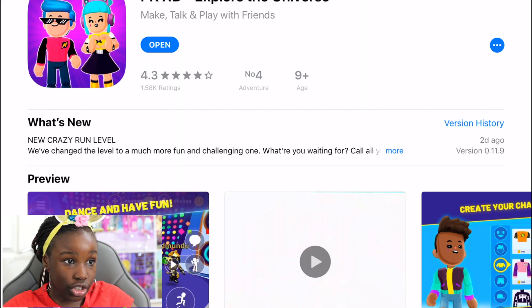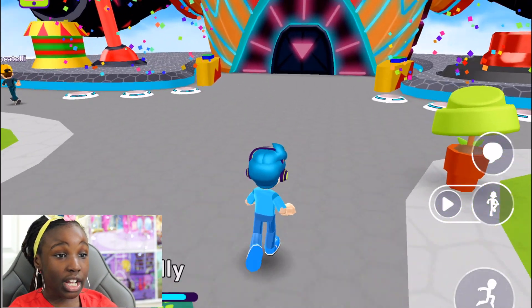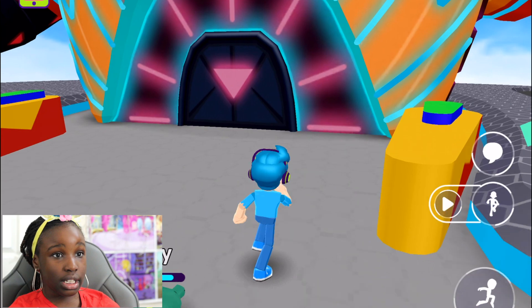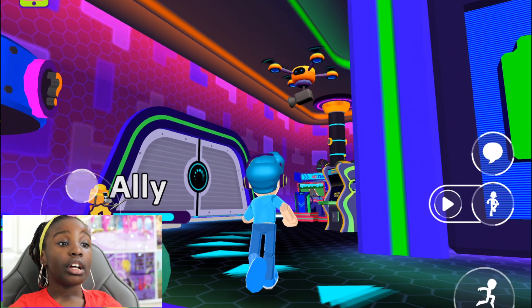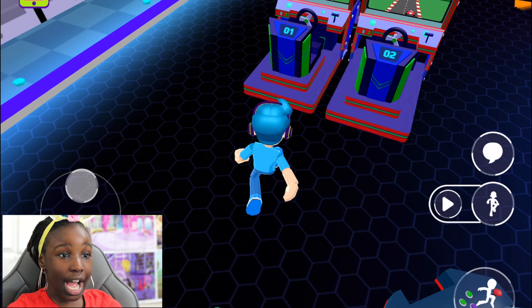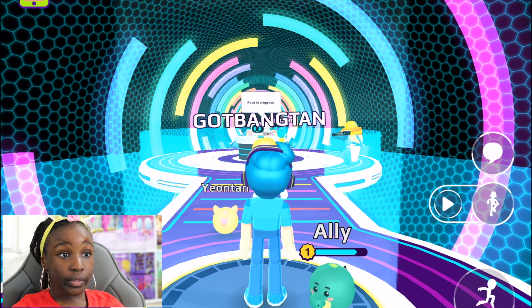Now let's go to PKXD to check out the new update. This is Kobe's account, if you guys didn't know. We're in the arcade now — let's go check out the newest version and the crazy run!